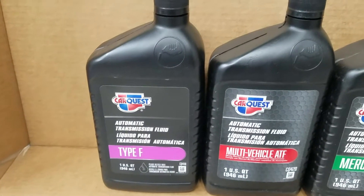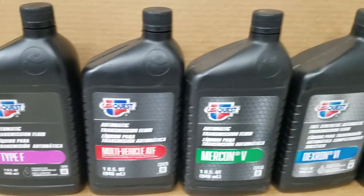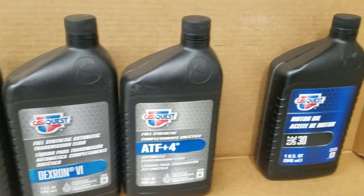Hello Maureen! We've had a customer on our YouTube channel request: what fluid, transmission fluid, do you use in Velvet Drive?